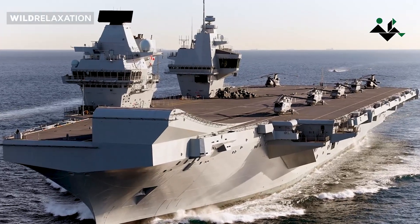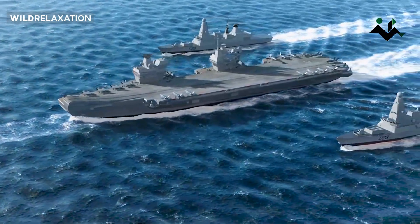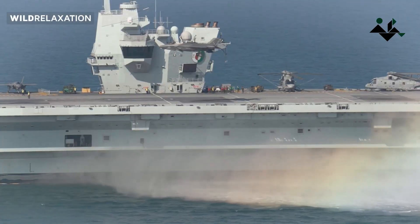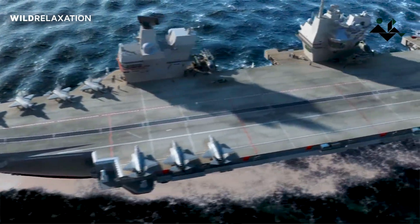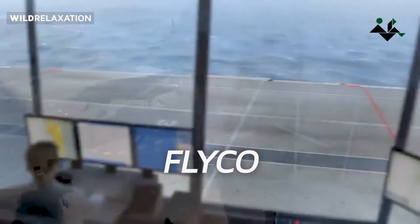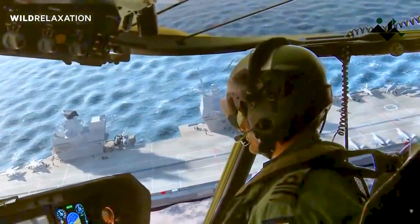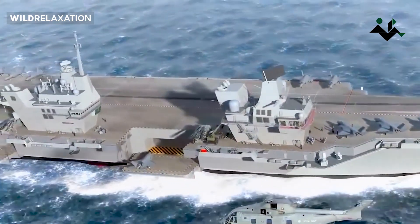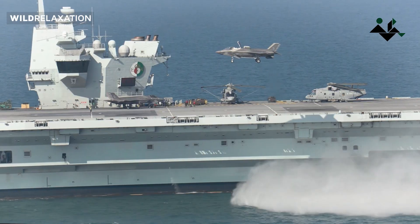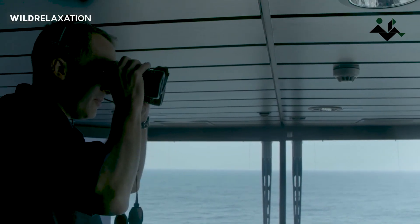The third advantage is increased visibility for both ship operations and flight control. With the front island positioned closer to the bow, it provides better visibility for the crew on the bridge, especially in tighter waters. Traditionally, flight control FLYCO was just a section of the bridge. However, with a dedicated second island for FLYCO positioned toward the stern, where planes land, aircraft controllers have an optimal view of the flight deck through giant, three-meter-tall windows. This improves coordination during landing procedures.